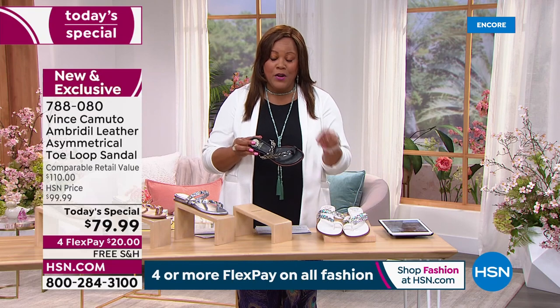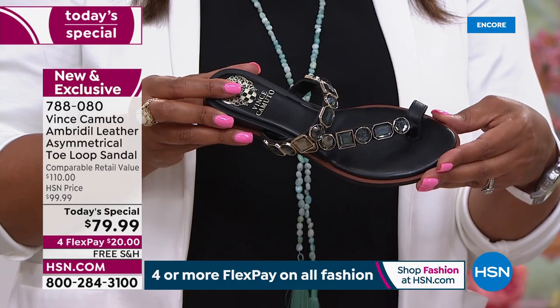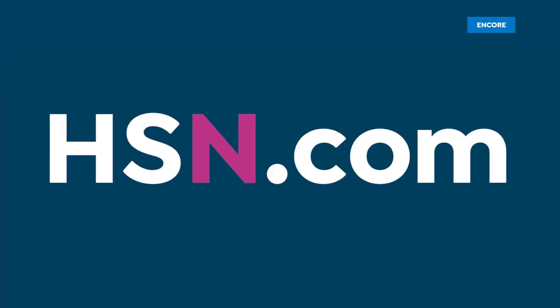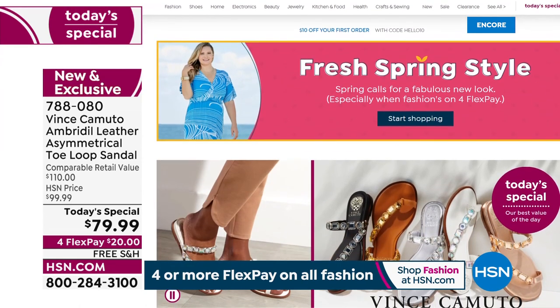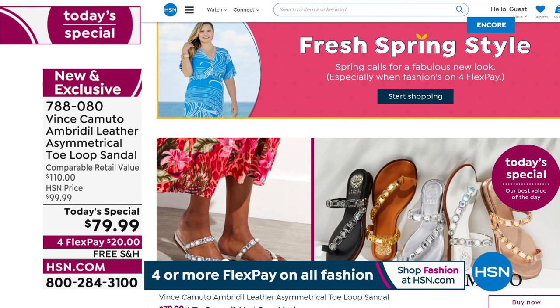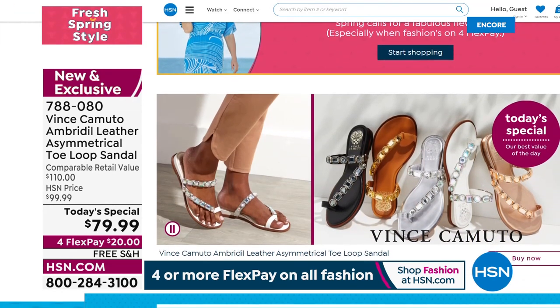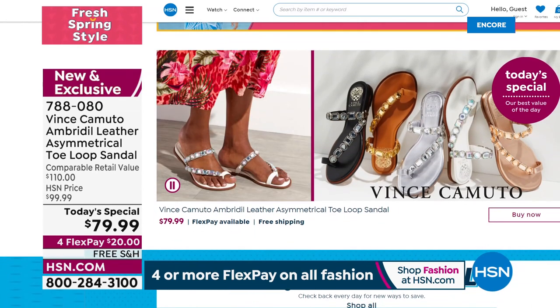This white sandal and the black I have on are flying out of here. The item number is 788-080. $20 to get this home and free shipping. It's guilt-free to try it — if you don't like something, simply send it back. I have never sent a Vince Camuto shoe back. I have so many because they last.